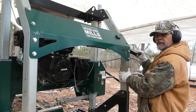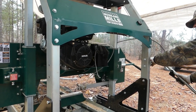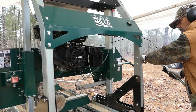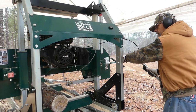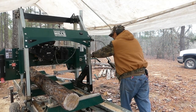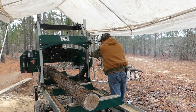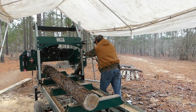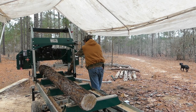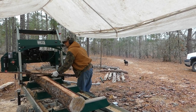Daniel's setting it up for the last cut — well, I guess I shouldn't say the last cut, but the last board that he's going to mill.